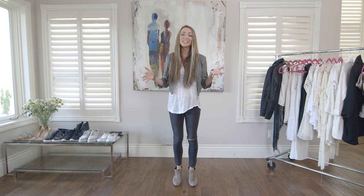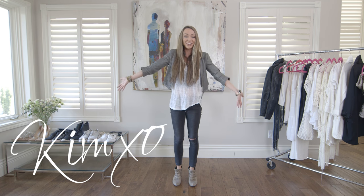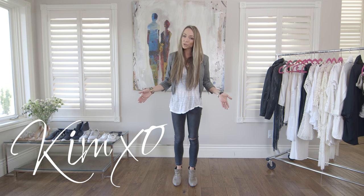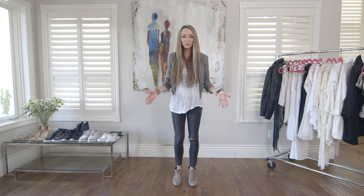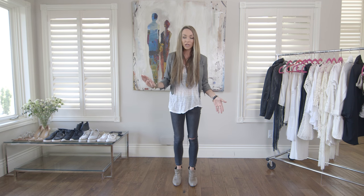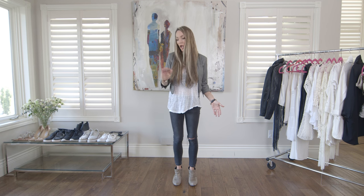Welcome back to Secrets of a Stylist — thank you so much for joining me. As you know, I'm a celebrity stylist and also a personal stylist. When I go into people's wardrobes, the biggest problem I find — the number one reason you have a hard time building your wardrobe and finding something to wear — is that you're lacking the basics. I can almost guarantee it every time I get that call or email: you do not have the basics.